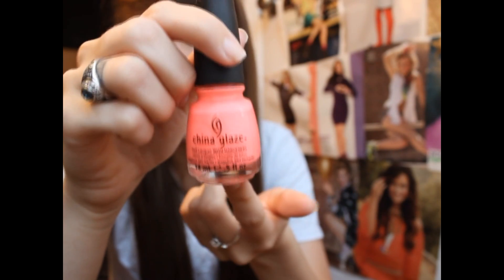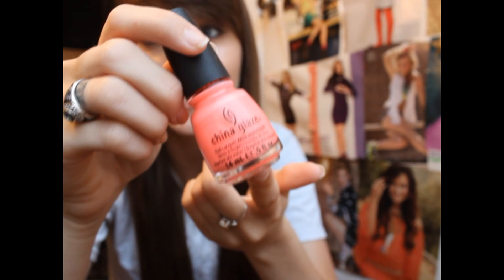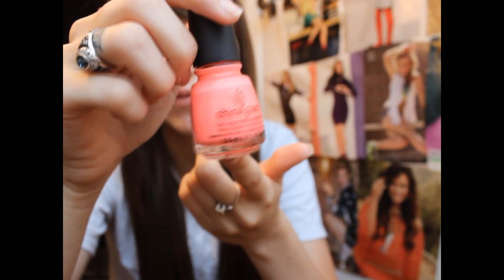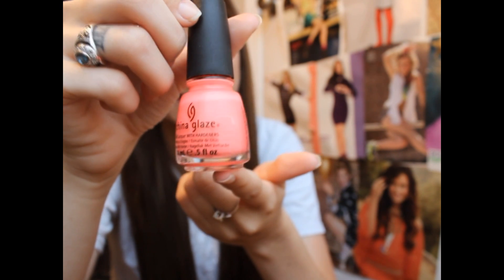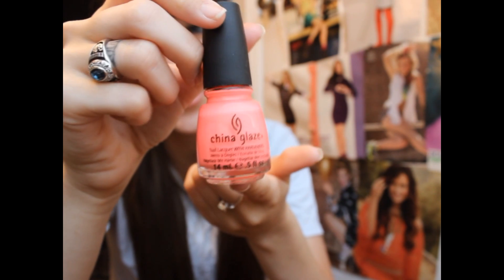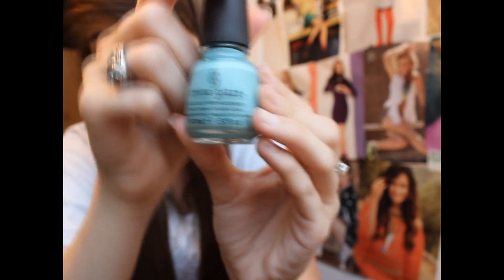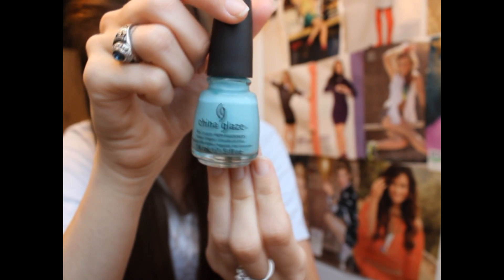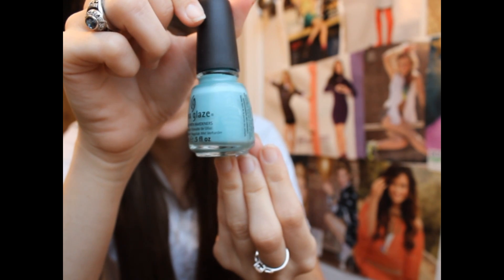Then I have two China Glaze colors. This first one is probably my absolute favorite color in the summertime on your toes and I've worn it for the past three weeks — it's Flip Flop Fantasy, which is like a bright hot pink with a hint of salmon-y coral in it. Love this color. It takes about four coats to get super opaque, so I recommend putting a white underneath it. And this next one is For Audrey, which is like the famous Tiffany blue color. It's amazing.